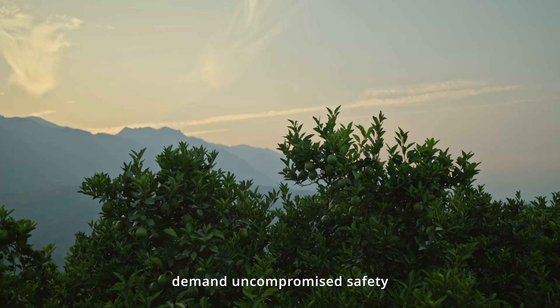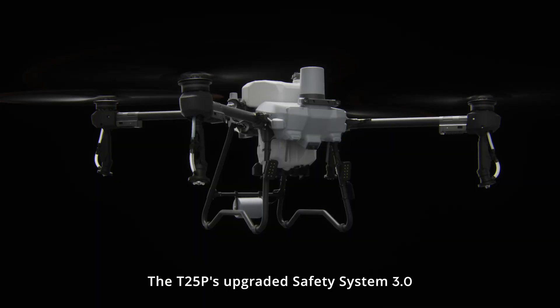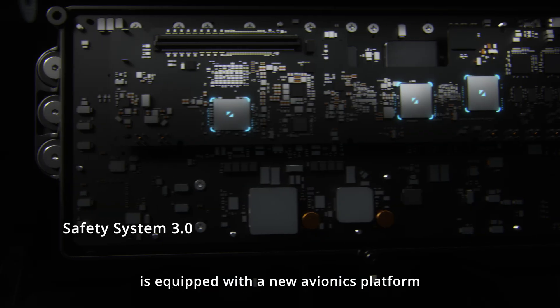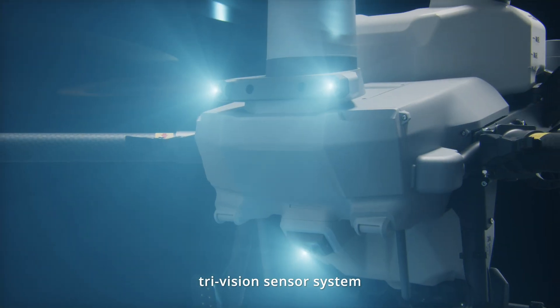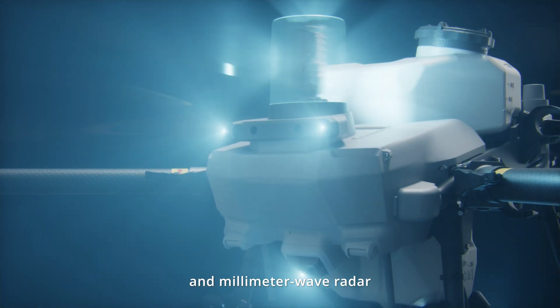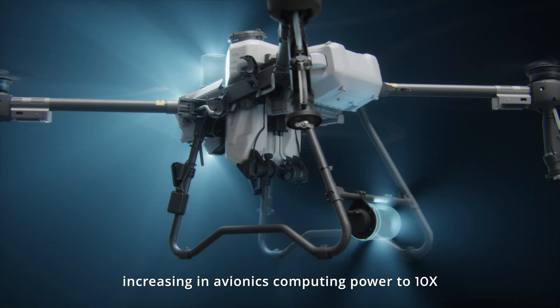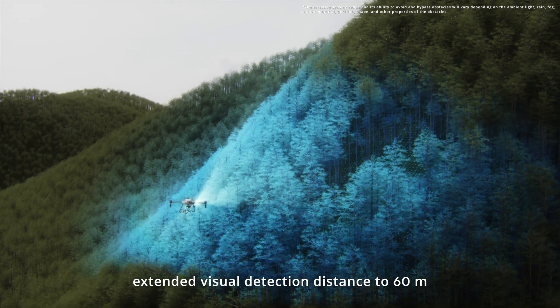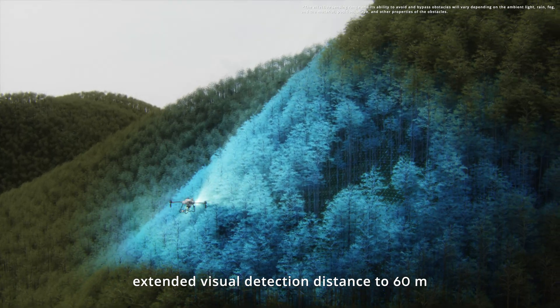Agricultural operations demand uncompromised safety. The T25P's upgraded Safety System 3.0 is equipped with a new avionics platform, tri-vision sensor system, and millimeter wave radar, increasing avionics computing power by 10 times and extending visual detection distance to 60 meters.